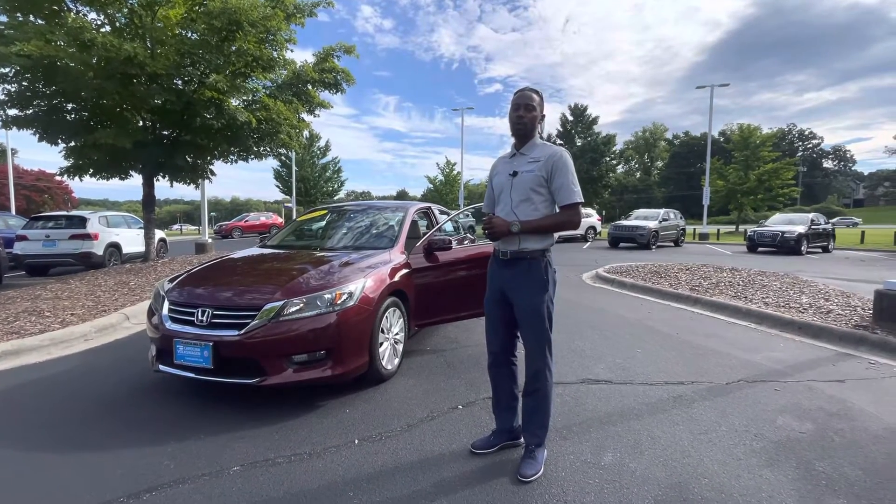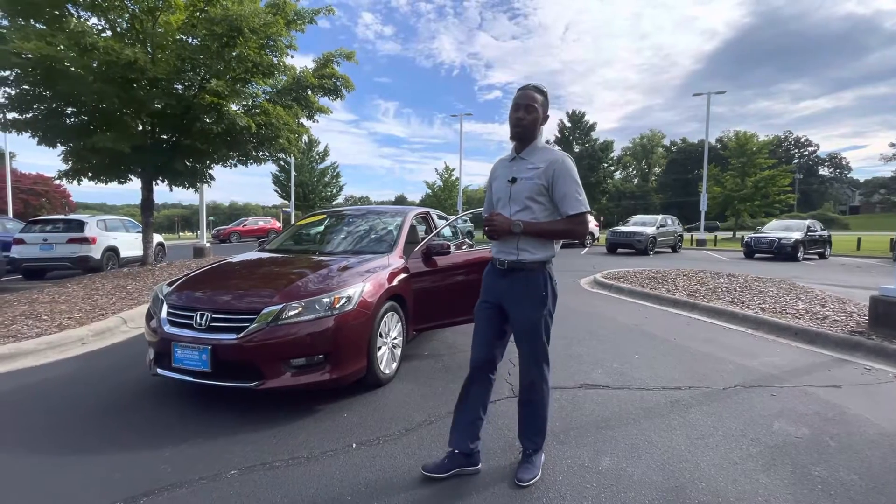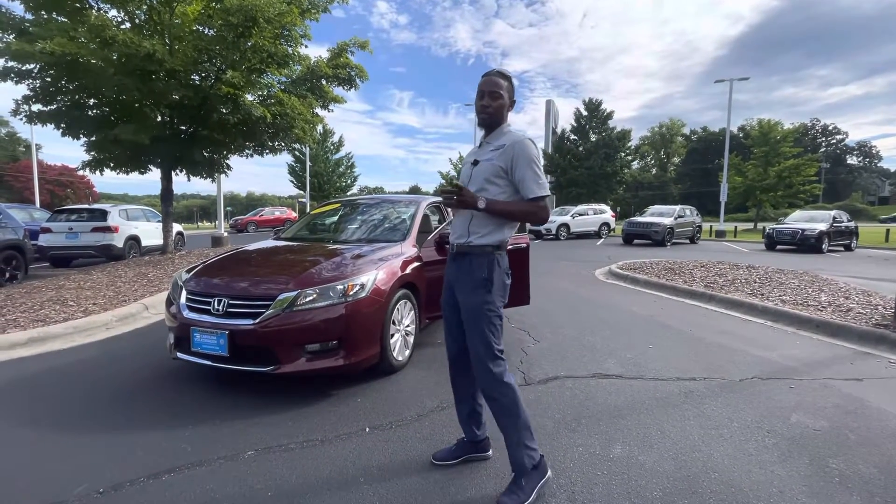Hello, my name is Jason. We're here at Carolina Volkswagen on this gorgeous day. We're located at 7800 East Independence Boulevard. We're open until 7 o'clock tonight. Please come check us out.